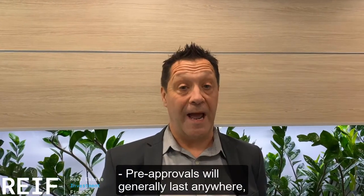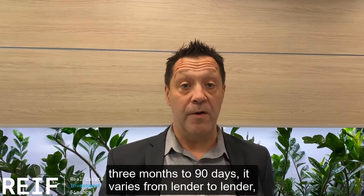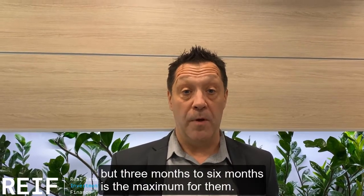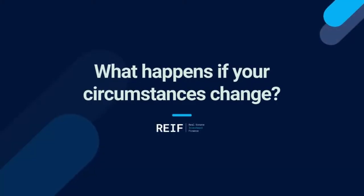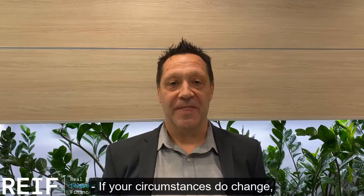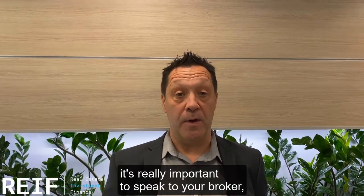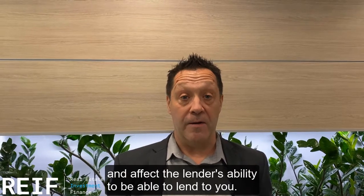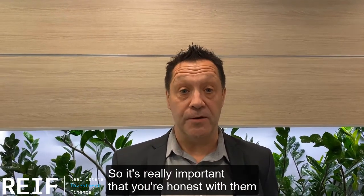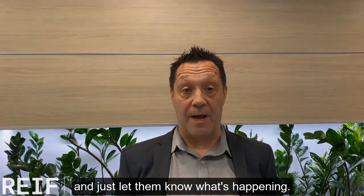Pre-approvals will generally last anywhere from 3 months to 6 months — it varies from lender to lender, but 3 to 6 months is the maximum. If your circumstances do change, it's really important to speak to your broker, as that could potentially affect your application and the lender's ability to lend to you. So it's really important that you're honest with them and just let them know what's happening.